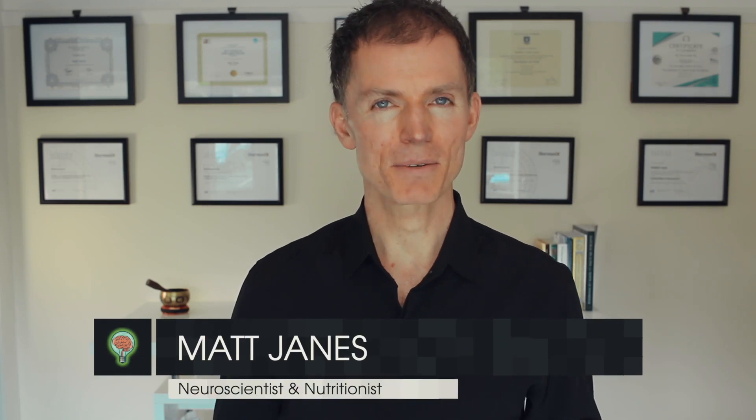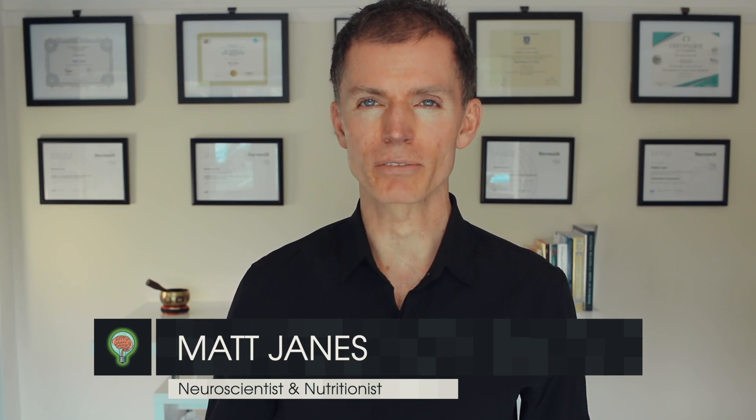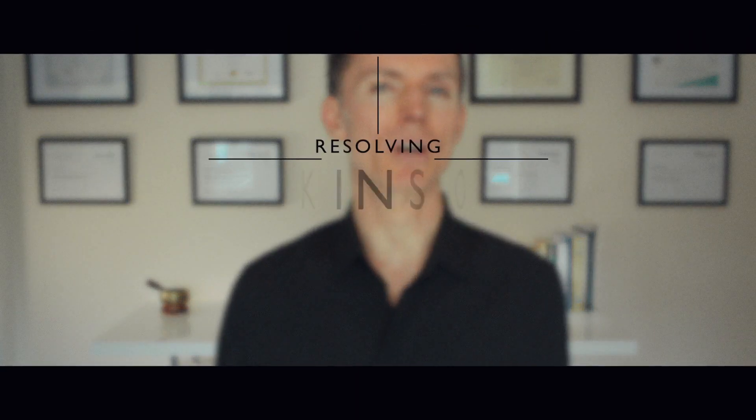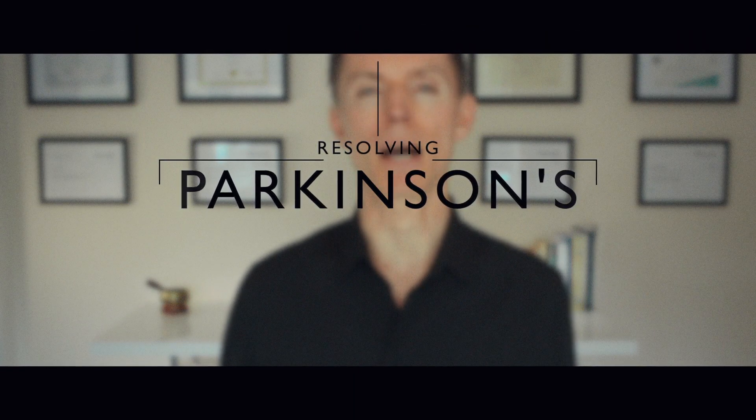Hello, I'm Matt Jones. I'm a neuroscientist and I use nutrition to resolve mental illness and chronic disease. And in this video, I'm going to demonstrate how I resolve my dad's Parkinson's disease using diet.